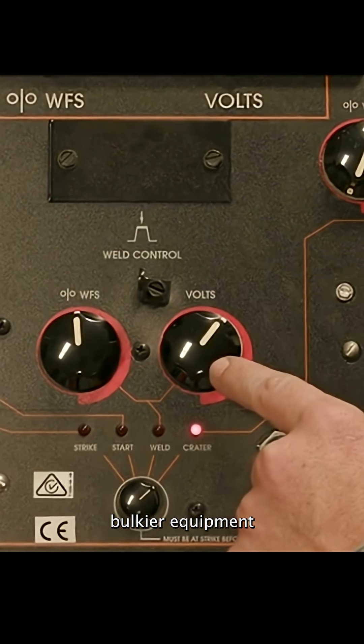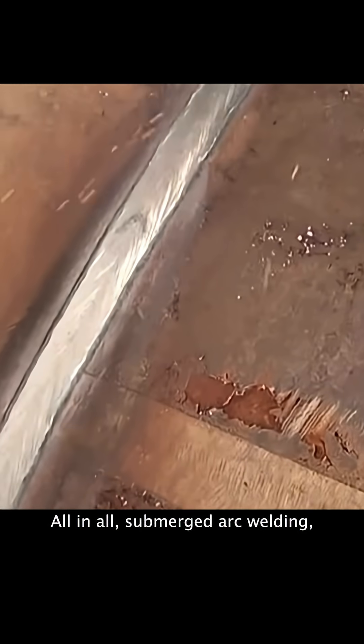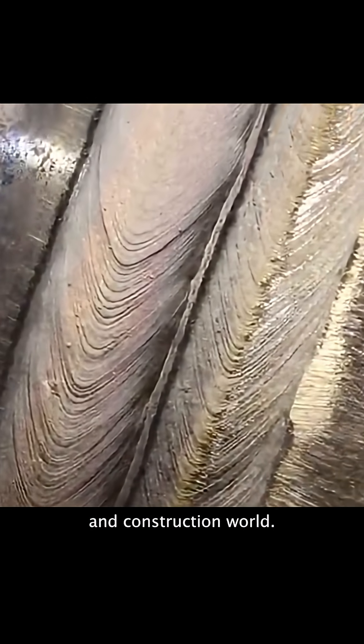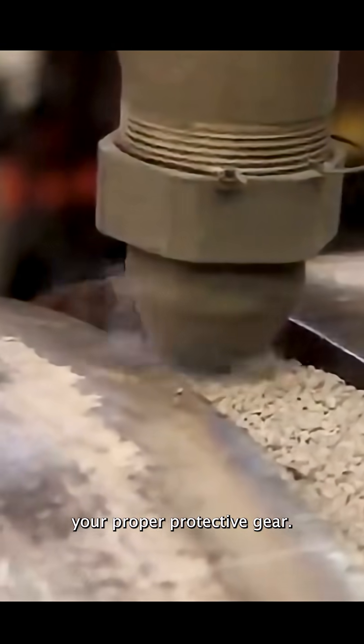Additionally, it requires bulkier equipment and more setup than processes like MIG. All in all, submerged arc welding, like other types of welding, has its place in the fabrication and construction world. Try it out today, but always remember to wear your proper protective gear.